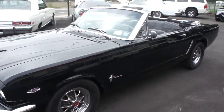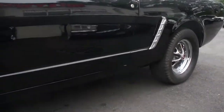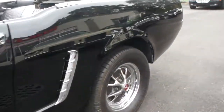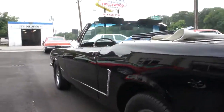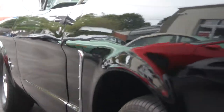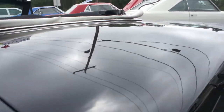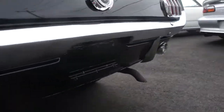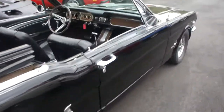It's black on black, 289 automatic transmission. Beautiful super straight body, disc brakes up front, power disc brakes. As you can see looking down the lines, very nice straight body. Beautiful paint job. Dual exhaust, power top.